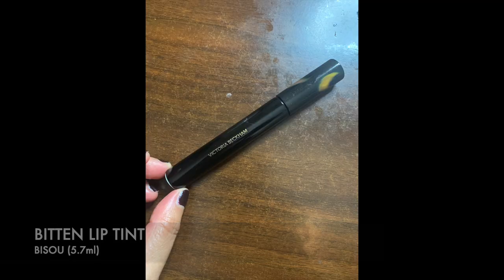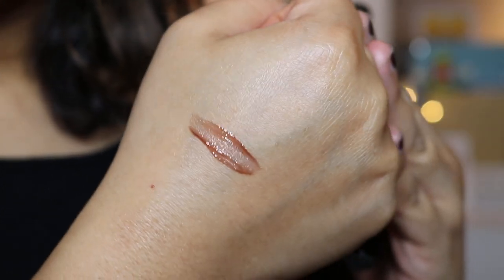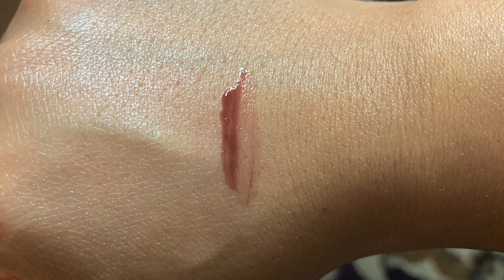The next thing I wanted to show you is the Bitten Lip Tint in the colour Bisous - this is one of the first ones she released. I haven't got her newer one called Cherie yet. This one has a six-month shelf life, is cruelty free, and made in Canada. As you can see, it's clearly more of a tint. If you just want a touch of colour, it's not going to give you the pigment of a strong lip colour - it's a tint. It does have that autumny feel and looks nice with the Lid Lust.